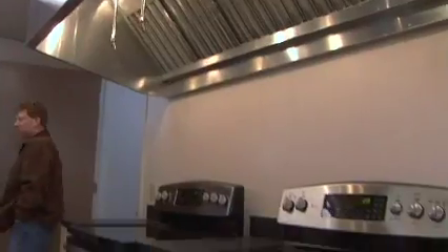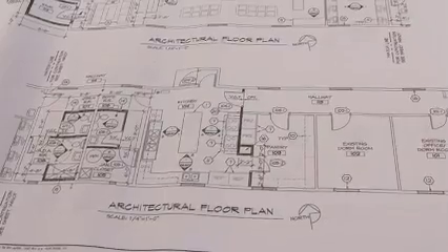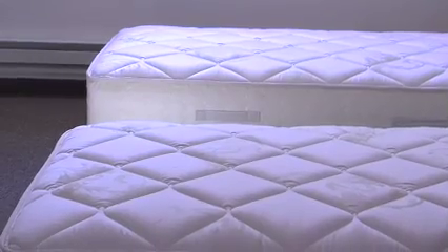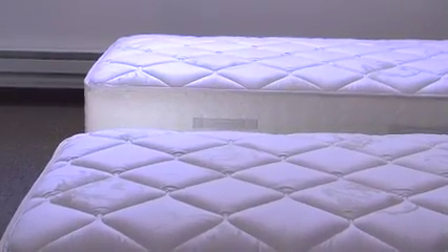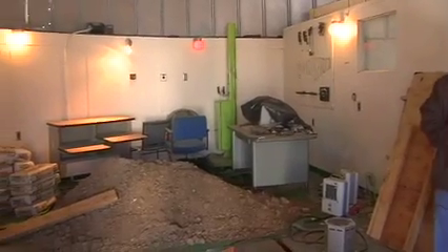We have started out by taking one of the original dorm buildings and renovating it, and it currently is ready for people to enjoy. It has a kitchen facility, dining area, lecture hall, and a couple of dorm rooms in it. In addition to that, we will be taking more of the buildings one by one, such as the one that we're in, and renovating them to bring them up to the standards that the Science Center building currently is.